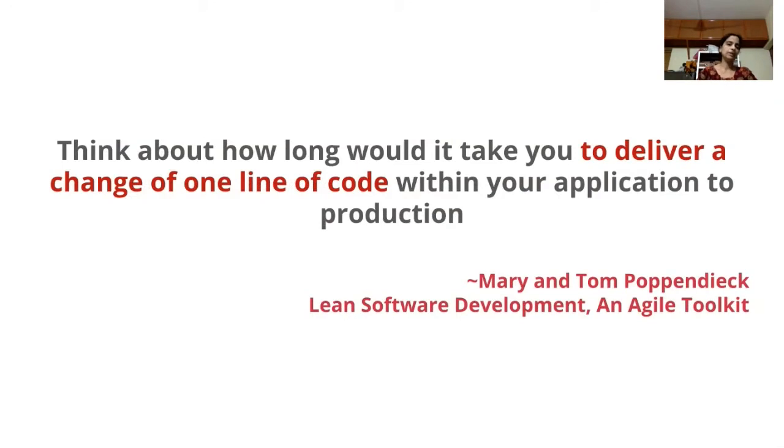This is something mentioned in books from the early nineties about software development — how much time does it take for your team to push one line of code to production? When you ask that, you see a range of responses, from a minute or an hour to months or even years. I'm not exaggerating — I have seen teams which take months to push even a small change to production, for various reasons.